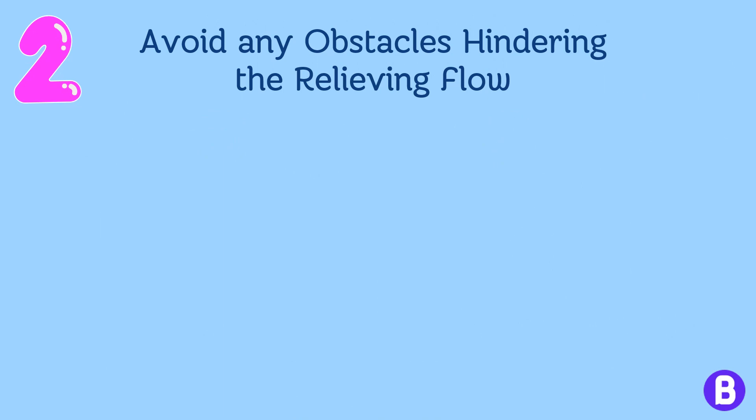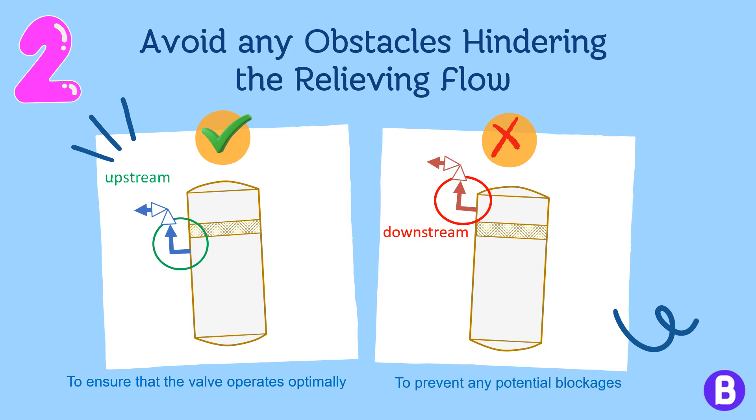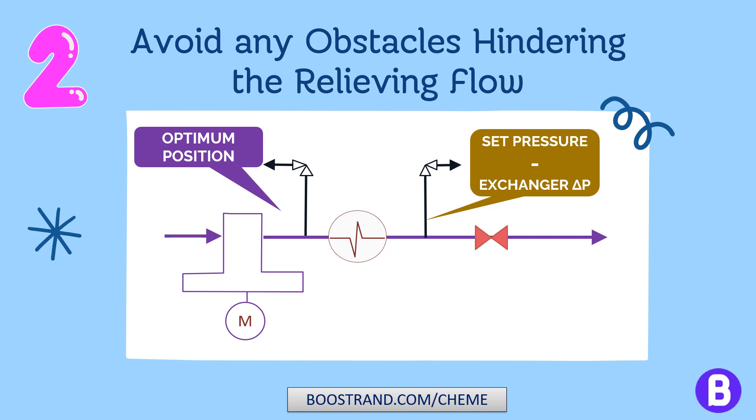Also, when a PSV is installed on a vessel with a demister or mist eliminator, it should be installed upstream of the demister. This ensures that the valve operates optimally and prevents potential blockages in case the demister is plugged or experiences excessive pressure drop. If a PSV is supposed to protect an exchanger, it should be placed upstream of the exchanger so it is not affected by the exchanger's pressure drop. If it is deemed necessary to place the PSV downstream of the exchanger, the exchanger's pressure drop should be subtracted from the set pressure of the PSV.